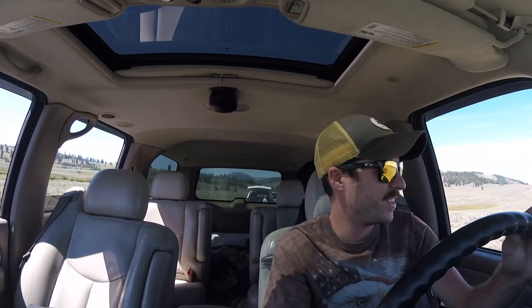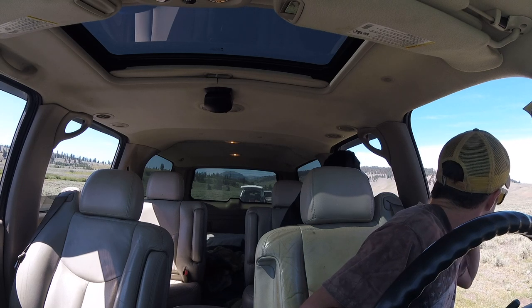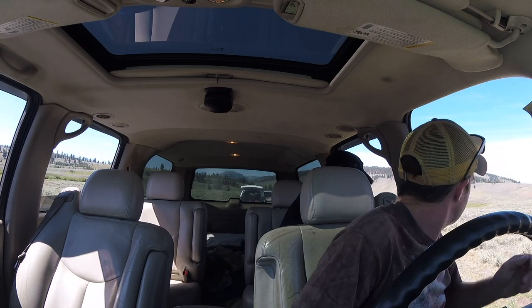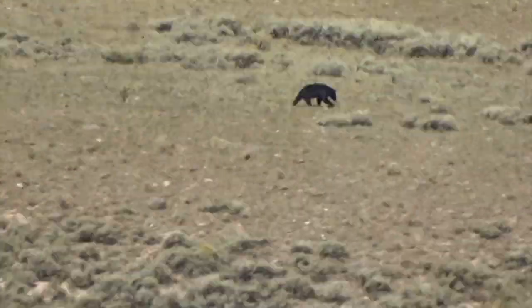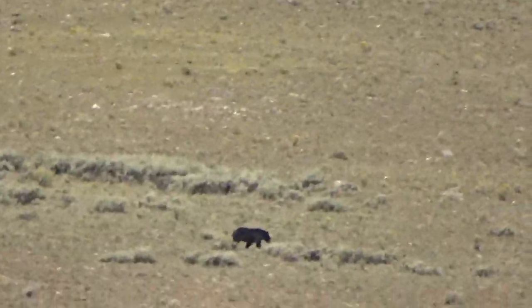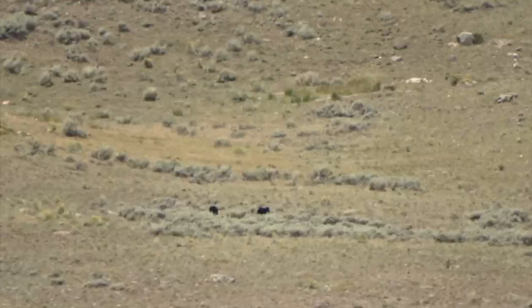Bear! Let's go, baby. It's a little windy. There's a mom over here, a couple of cubs running around somewhere with her. Is that them? They're just playing around.